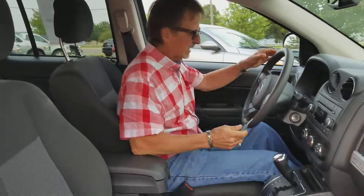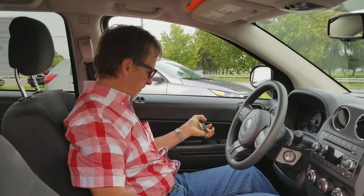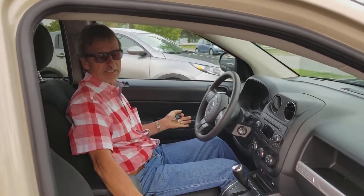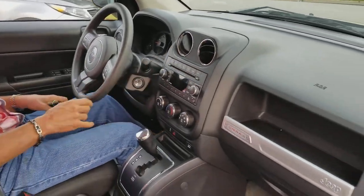Pull the seat up where I'm more comfortable. Give you an idea on the headroom, shoulder room, hip room — it's all there in this car. It's very comfortable, very safe too. We've got side airbags, curtain airbags, front airbags, and satellite radio.